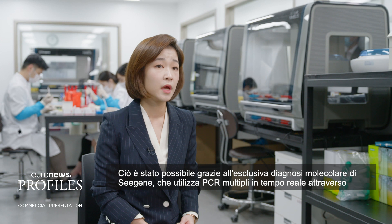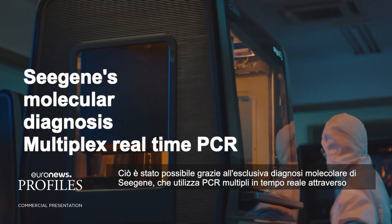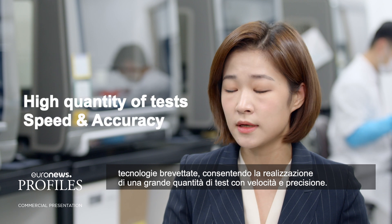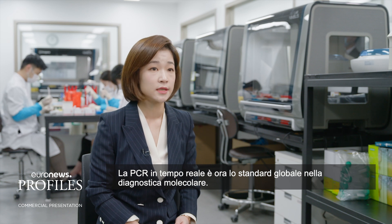This was all made possible with C-Gene's unique molecular diagnosis, using multiplex real-time PCR with its patented technologies, enabling high quantity of tests with speed and accuracy. The real-time PCR is now the global standard in molecular diagnostics.